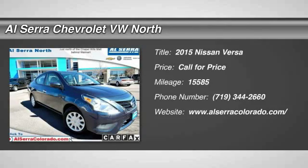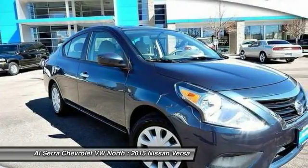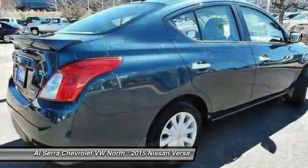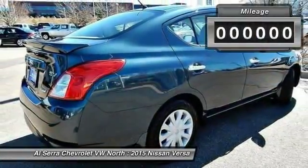The 2015 Nissan Versa. With its roomy and inviting interior, impressive technology, and exceptional gas mileage, the Nissan Versa is smart to own and fun to drive.